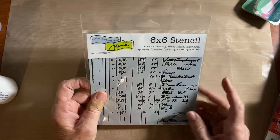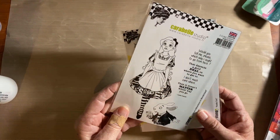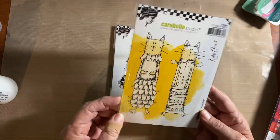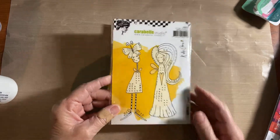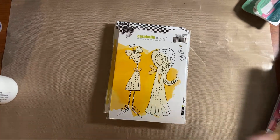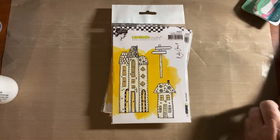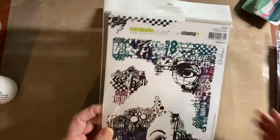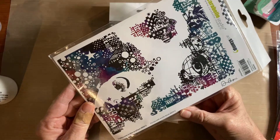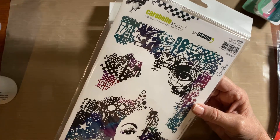I love these Caravelle Studio stamps. This one is Alice in Wonderland, this one is called Kooky Cats, this one is called Angels, and this one is called Our Street. Then I got this one here which I don't see a name on right now — it's probably there; it looks like sketches.